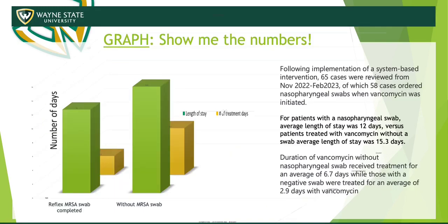Here is a graph representation of what I was explaining. The y-axis is the number of days, and the x-axis represents reflex MRSA swab completed versus without MRSA swab completed. The green bar is length of stay — without the MRSA swab, patients had a longer length of stay at 15.3 days, as opposed to 12 days with the reflex MRSA swab. The number of treatment days without the MRSA swab was 6.7 on average, as opposed to 2.7 with the swab.